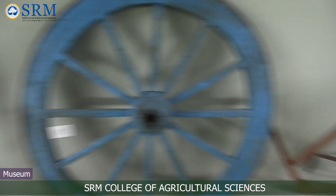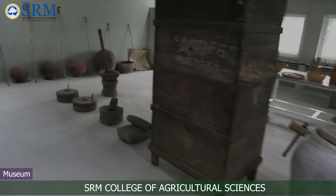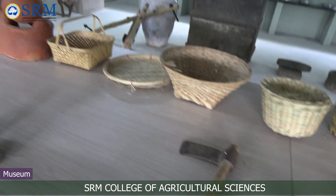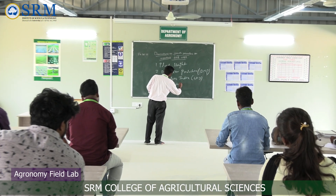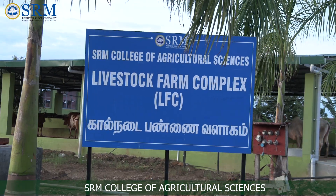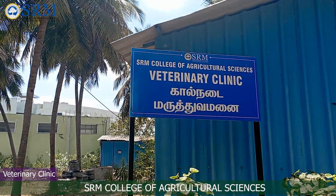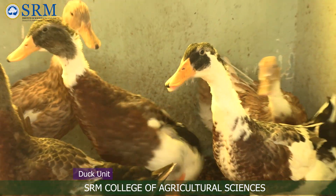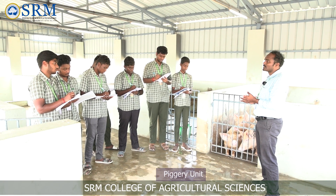SRM CAS has a museum which exhibits hundreds of tools and implements used in traditional agriculture. Two veterinary doctors have been appointed as assistant professors for teaching and to take care of animal health.